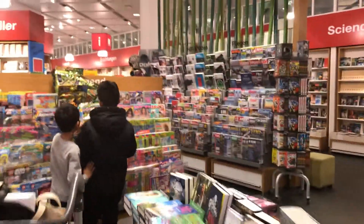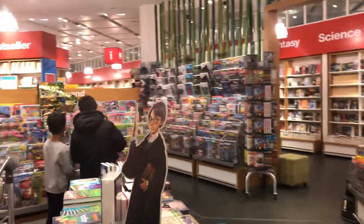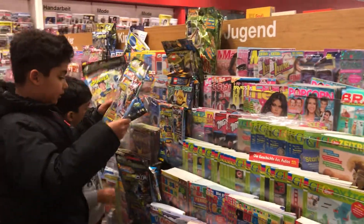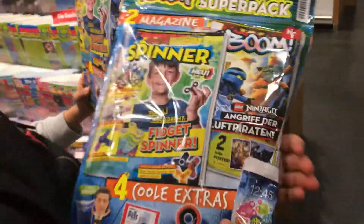Spidger spinners! Spinner. Spidger spinners. Oh, Spidger spinners here! You can find little fidget spinners, all kinds of fidget spinners. Oh, let's buy one for both of us.